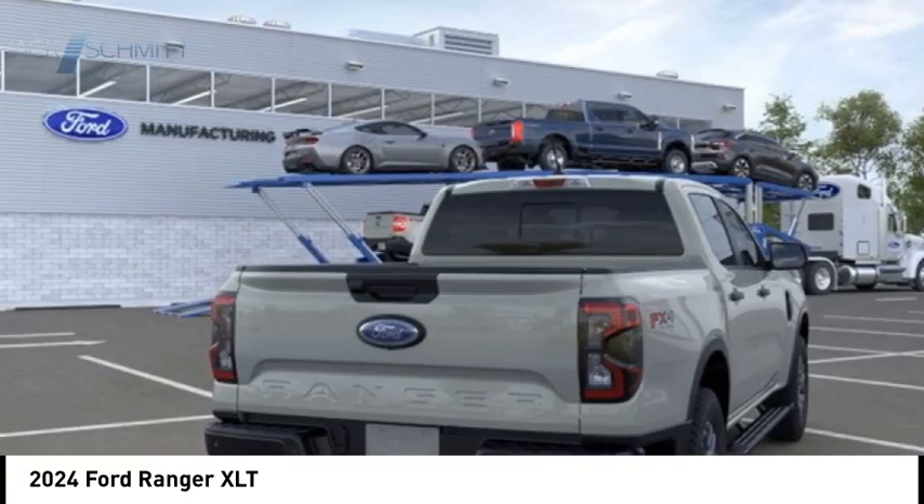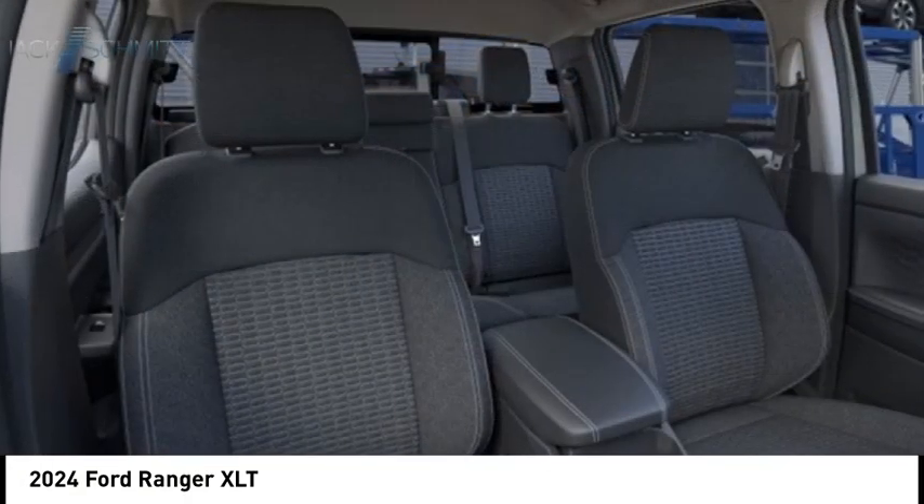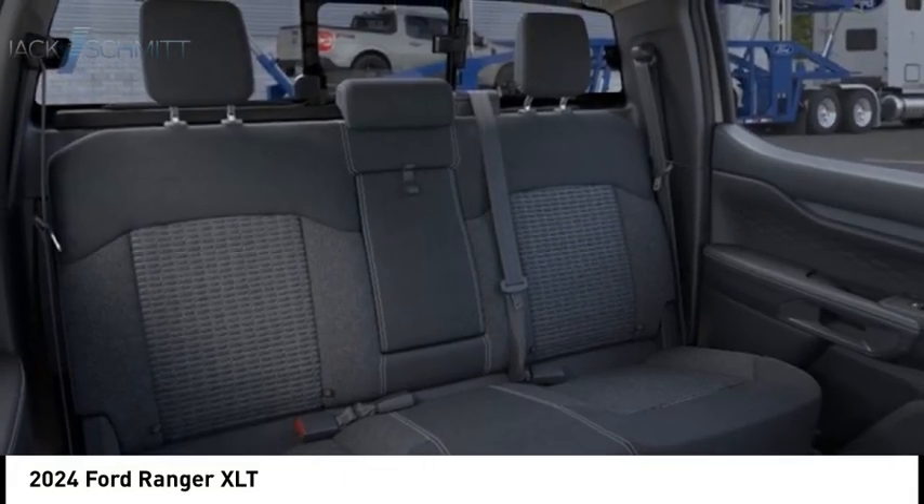Front suspension type struts, daytime running lights, braking assist, power brakes. Drive away with a great deal on this vehicle — call or stop in today.